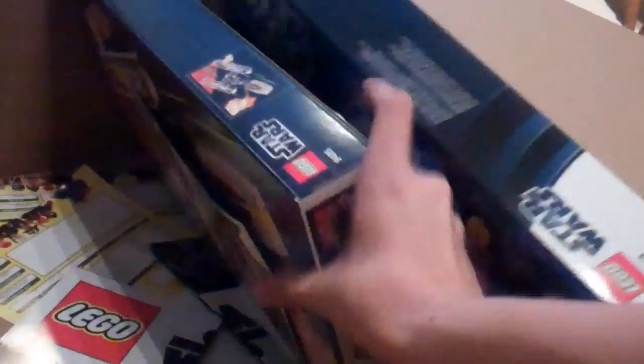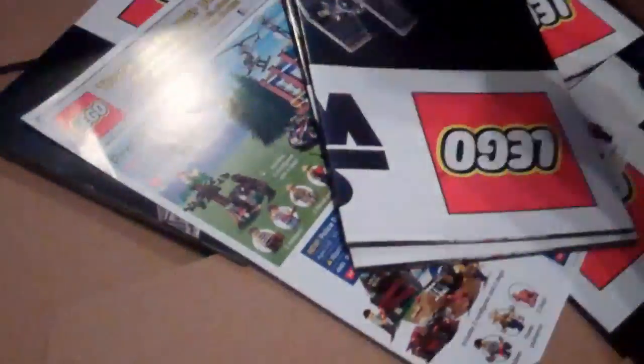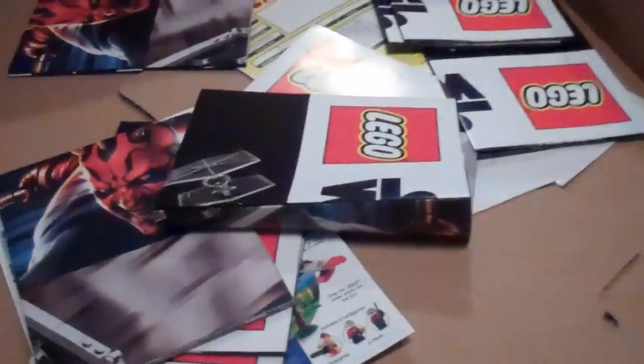Droid Escape. One of my favorites, Anakin's Jedi Interceptor. There is the Y-Wing. Oh, it looks like my posters are in there — cool. The X-Wing. So that's all the sets. And down here, I got a crapload of posters. So that's awesome. I'll see you guys next time. Bye.